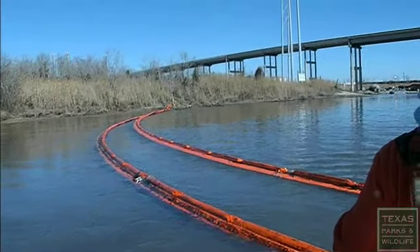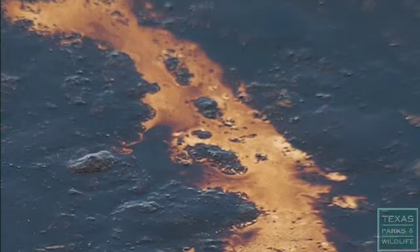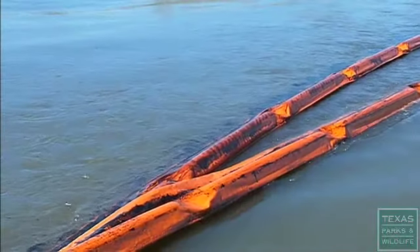The booms are placed here to prevent migration of the oil down the intercoastal towards where our management area is, and also some other sensitive wetlands.